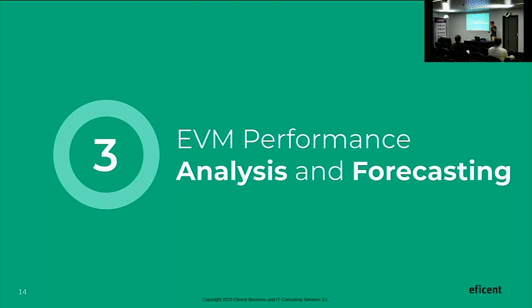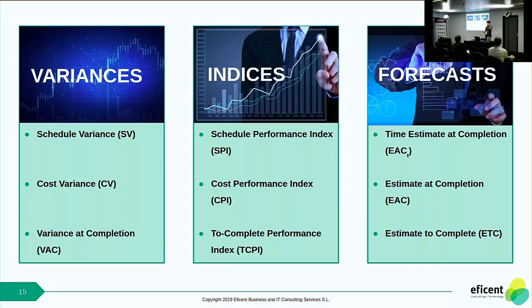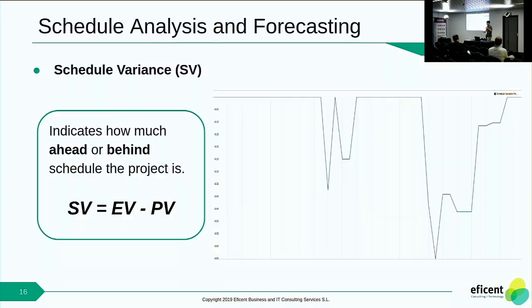With these basic elements in mind, how do we do the analysis and forecasting? We have some metrics classified in three groups: variances — such as Schedule Variance, Cost Variance, and Variance at Completion — and indices, such as the Schedule Performance Index and Cost Performance Index. I'm going to go through some of them. For example, the Schedule Variance indicates how ahead or behind we are regarding schedule.